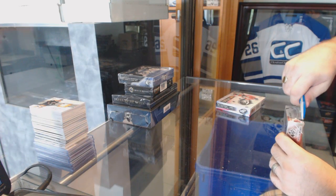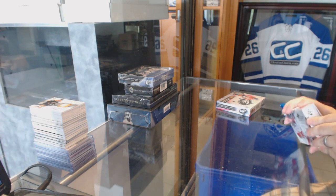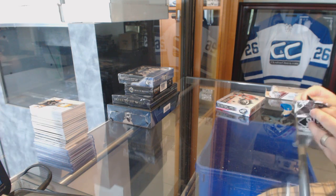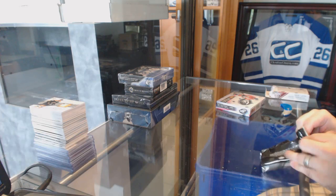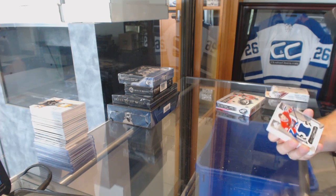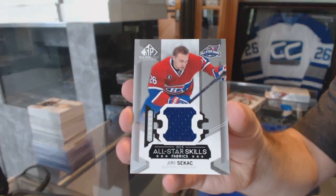Continuing on, C&C break number 6160. We have the 15-16 SP Game Used and 15-16 Ice. For the Montreal Canadiens, we've got an all-star skills jersey — Yuri Sikash.